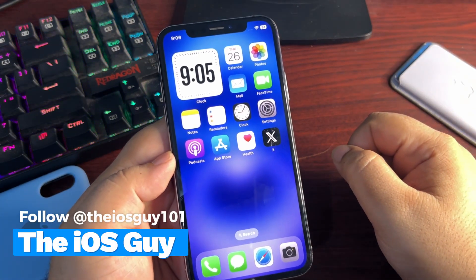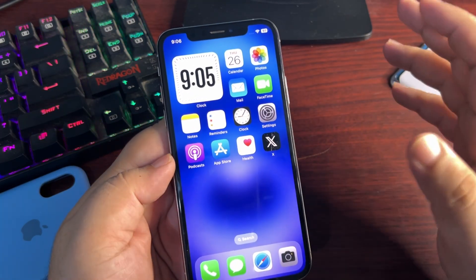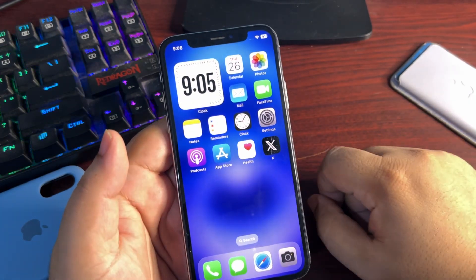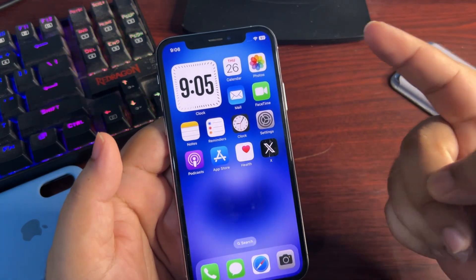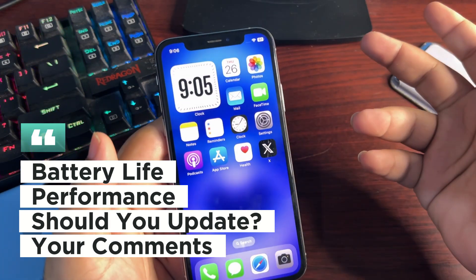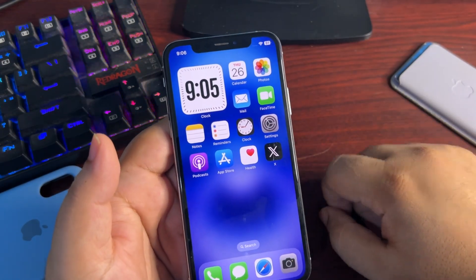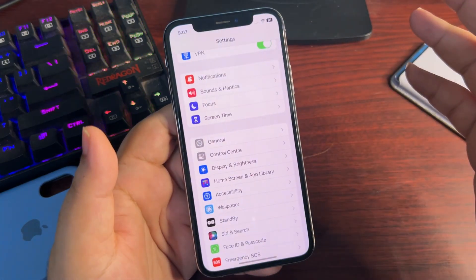Hey guys, welcome back to the channel. In today's video I'm going to talk about iOS 17.7. I've been using it for a couple of days, and this is going to be a detailed review. It gives me a shocking Geekbench score, so wait for that. I will talk about battery life, performance, and whether you should update to 17.7 or install iOS 18. I'll also answer some common questions I've been getting.